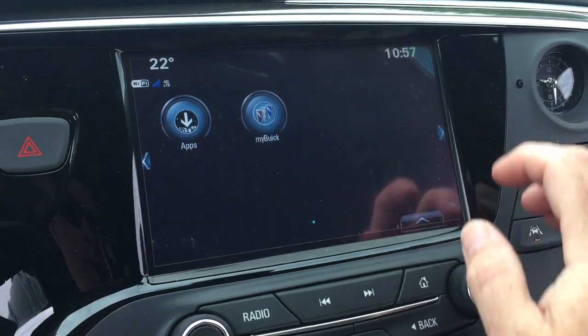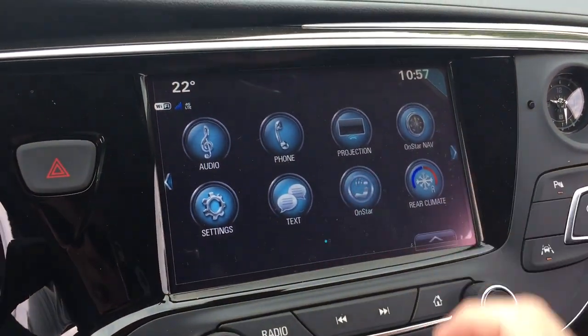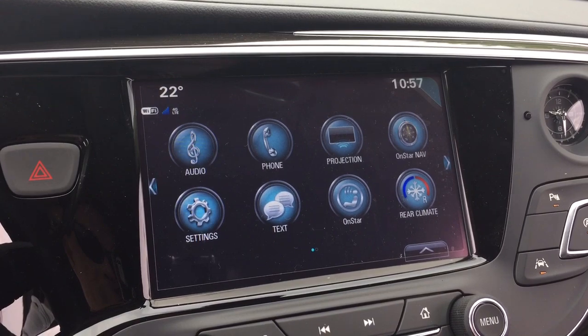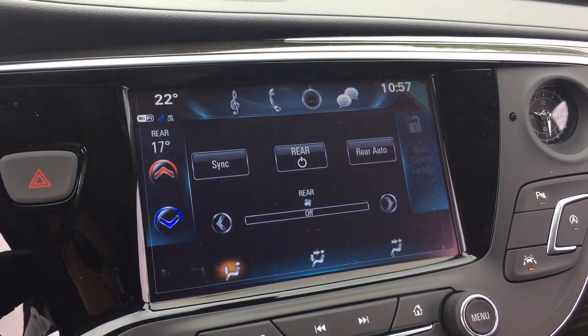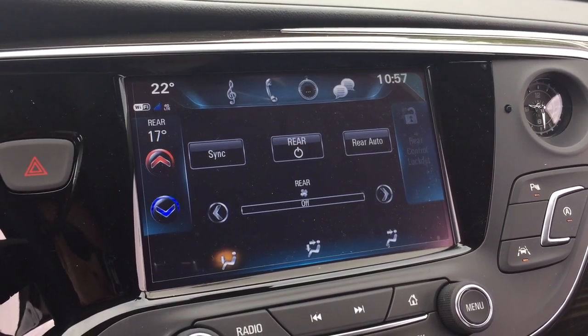Apple CarPlay and Android Auto are supported with projection. OnStar navigation and the full range of OnStar services, including the Wi-Fi hotspot. Climate control, both front and rear, is available here on the touch screen.